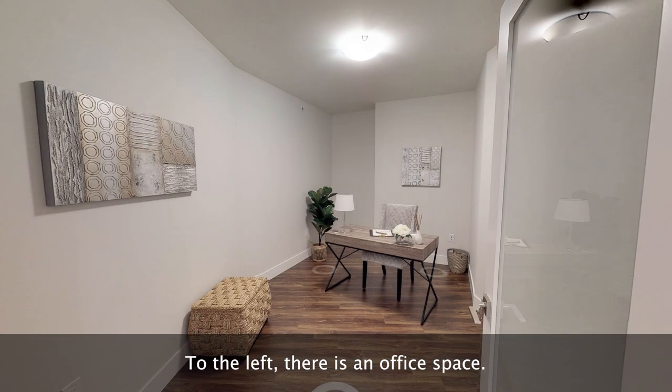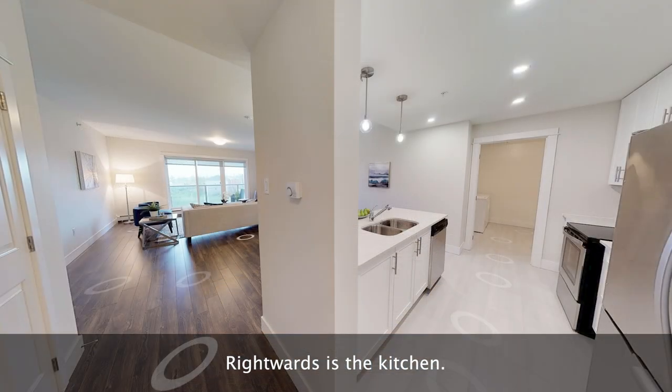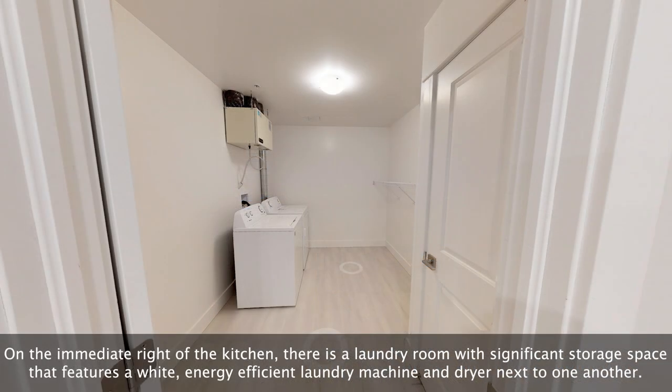To the left there is an office space. Rightwards is the kitchen. The galley kitchen includes a stainless steel fridge, sink, over-the-range microwave, dishwasher, quartz countertop, as well as an oven and stovetop. There is ample storage space in the white upper and lower cabinetry.